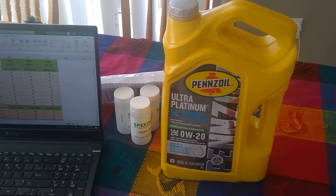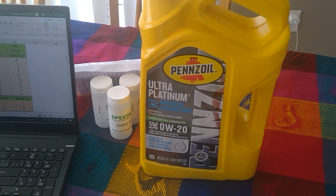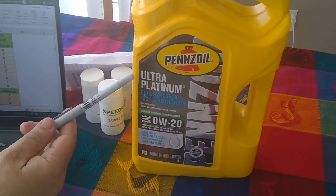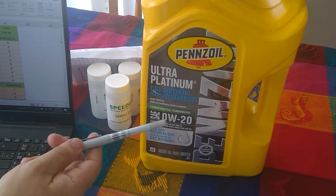Gentlemen, I'll try to make this quick. I have a virgin oil analysis I would like to share with you guys. It's regarding the Penzoil Ultra Platinum 0W20.